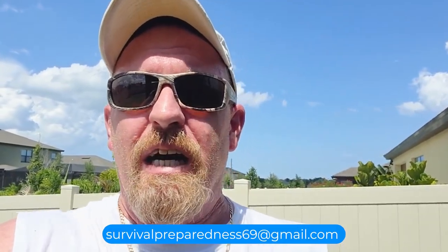All this information about hurricanes is also in my playlist — I have a huge, extensive playlist on hurricane preparedness to keep you safe and alive so you can survive and thrive. Go check out that playlist; it'll answer a lot of questions. If not, shoot me an email at survivalpreparedness69@gmail.com or comment on the video and I'll do my best to get back to you.